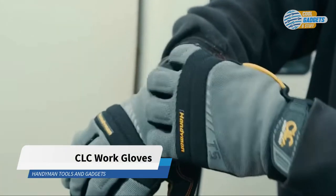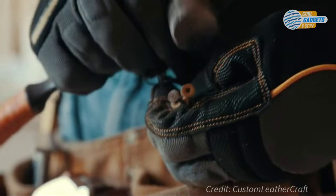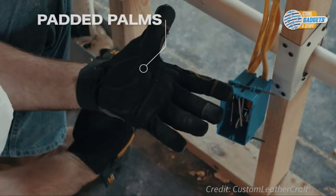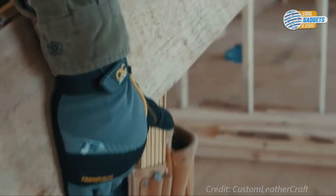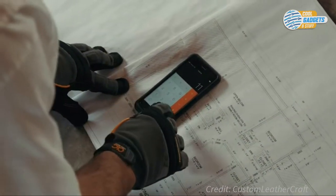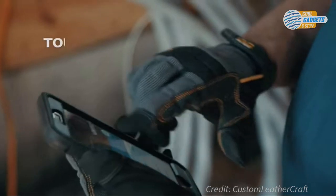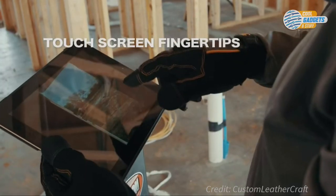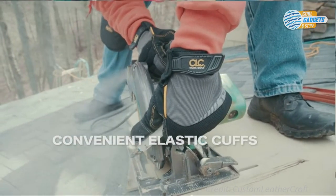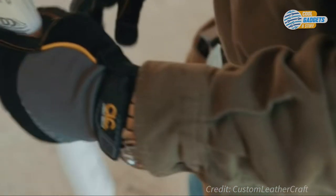Work Gloves Model 125 from Custom Leather Craft offer a good blend of style and function. The gloves are tough, with padded knuckles to protect your hands on the job site. Synthetic leather palm material provides abrasion resistance and helps resist shrinking for a durable and long life. The stretch fit thumb feature and spandex back combine for a comfortable fitting glove with increased flexibility. Cold weather insulation keeps your hands and fingers warm while working in winter conditions. Touchscreen fingertips permit easy use for phones and tablets. With a rating of 4.5 stars and almost 10,000 reviews, these gloves are a hit on Amazon.